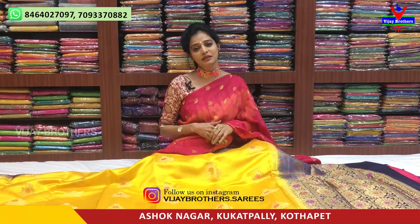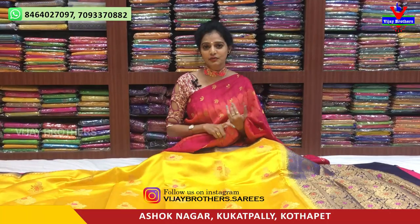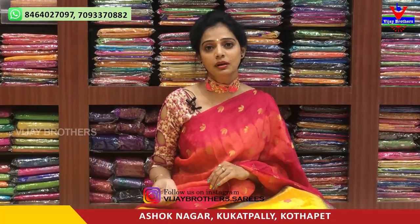Hi viewers, welcome to Vijay Brothers. I am going to talk about two different fabrics. First one is Banaras Pattu Pure Materials. Second one is Jute and Pattu.